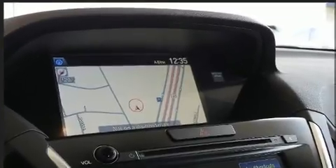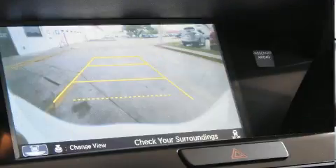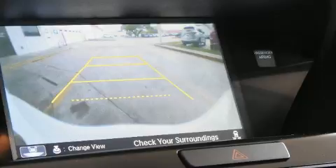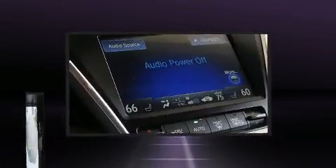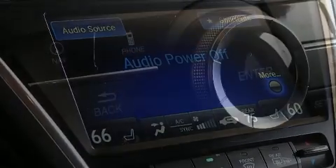Adaptive Cruise Control maintains a preset distance behind the car ahead of you, simplifying highway driving and enhancing safety. It also arrives with a Carfax history report indicating just one previous owner.